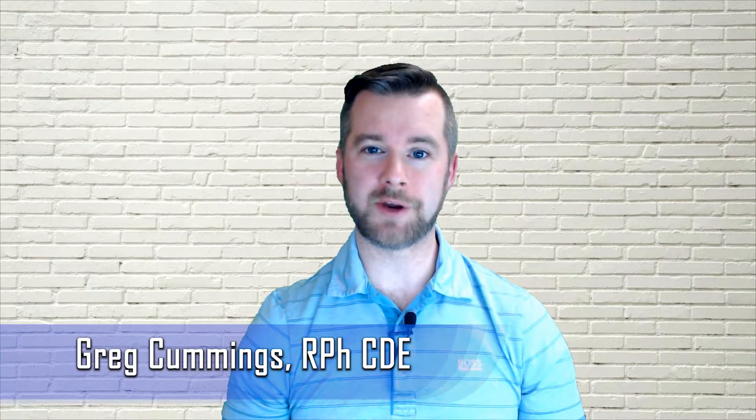Hi everyone. We're covering drugs for endocrine disorders, and today we'll be talking about a class of diabetes medications called the sulfonylureas. I hope you enjoy.